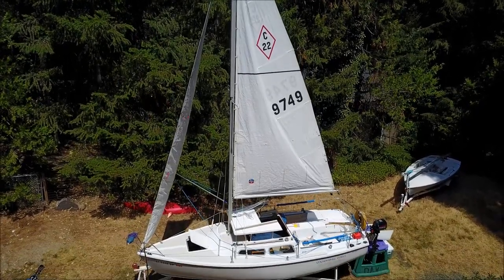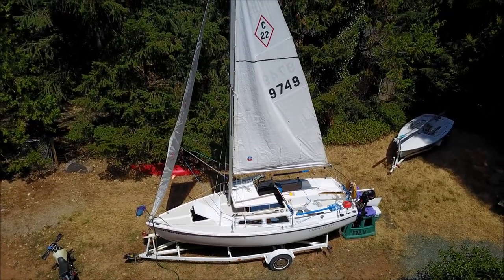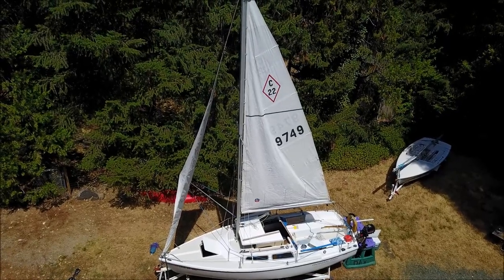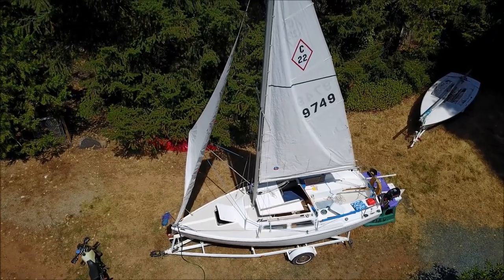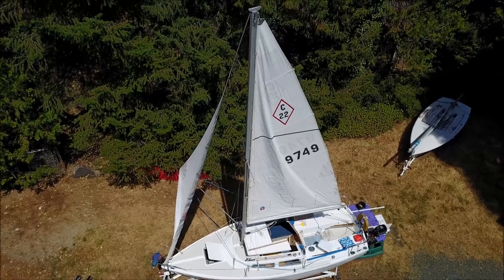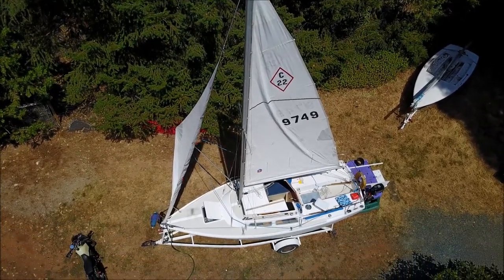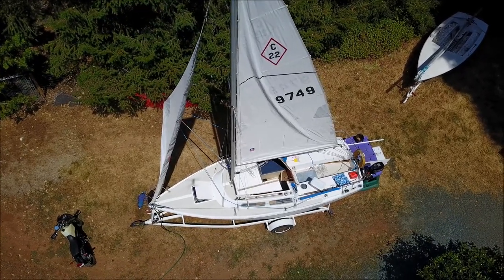In 1969, designer Frank Butler had a dream to build the first Catalina 22. This petite family-friendly cruising sloop was his fledgling company's inaugural boat. If things went well, he hoped to build a hundred of them. By 1975, Butler had 5,000 Catalina 22 hulls in the water. By 1980, when this vessel was built, the Catalina 22s had reached 10,000 hulls produced.